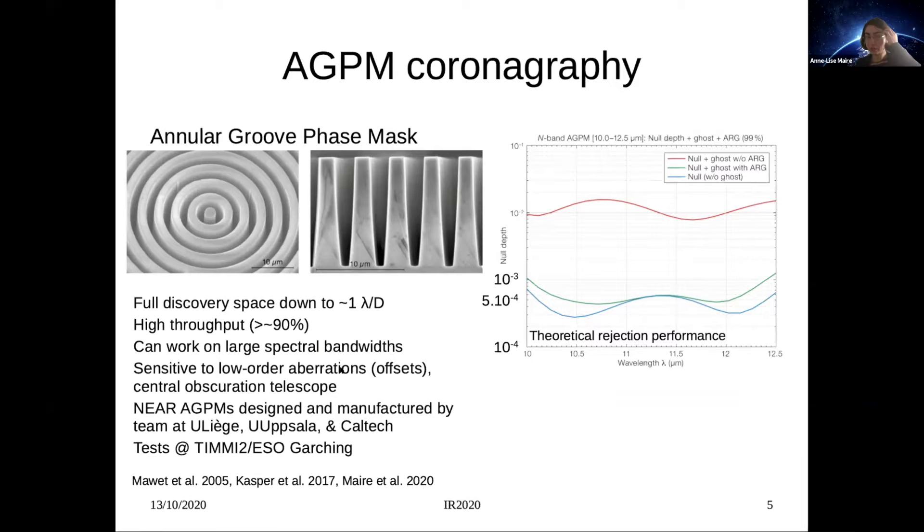However, the AGPM, like other coronagraphs with small inner working angles, is sensitive to suboptimal centering of the star behind the mask — for instance due to tip-tilt aberrations or the central obscuration of the telescope. The NEAR AGPM focal plane masks were designed and manufactured by our team at the University of Liège, University of Uppsala in Sweden, and Caltech. This diagram shows in green the theoretical rejection performance over the NEAR spectral bandwidth — larger than 1000, up to 5000 at the center of the bandwidth. In practice, rejection performance is lower because wavefronts in real instruments are not perfectly flat.